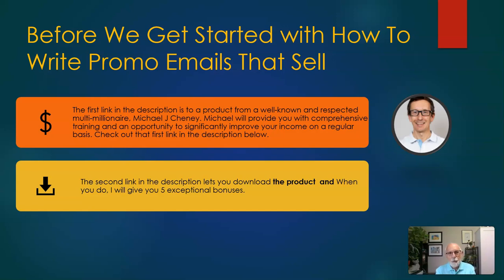Hello folks, before we get started with how to write promo emails that sell, I'd like you to first check that first link in the description to a product from a well-known and respected multimillionaire, Michael J. Cheney. Michael will provide you with a comprehensive training and an opportunity to significantly improve your income on a regular basis. So check out that first link in the description below.